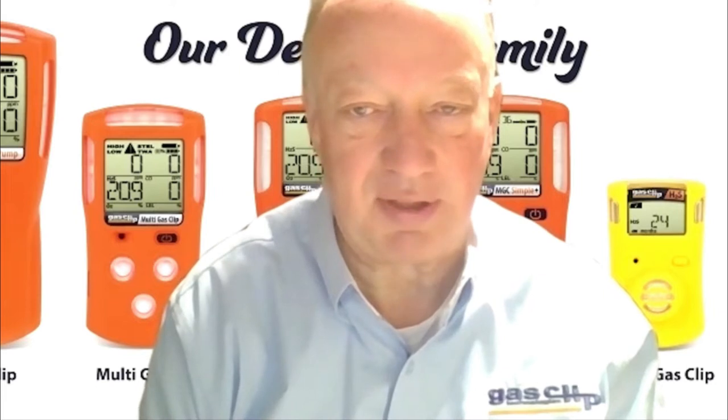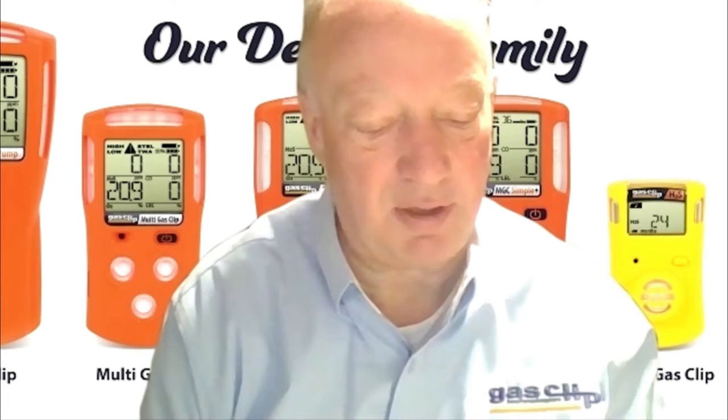The single gas clip detector is a reliable, disposable, and portable single gas detector, which ensures constant protection against toxic gas in the harshest of working conditions. It has unmatched sensor reliability for hydrogen sulfide, carbon monoxide, and oxygen, and adjustable alarm set points and real-time gas reading capabilities.